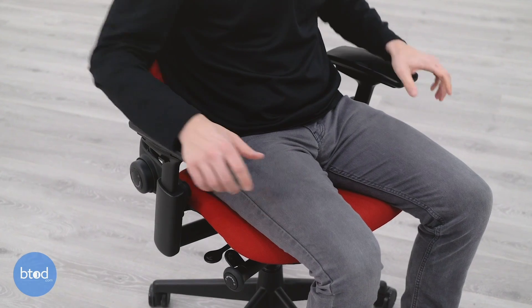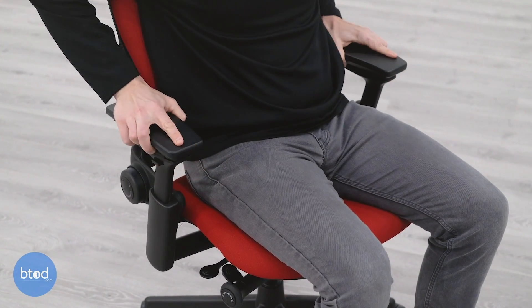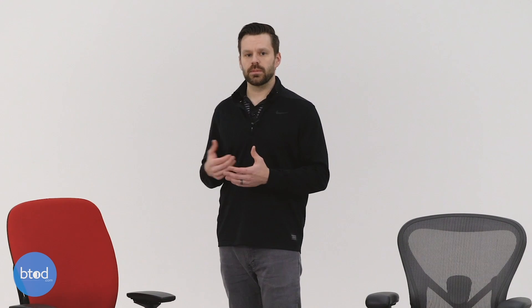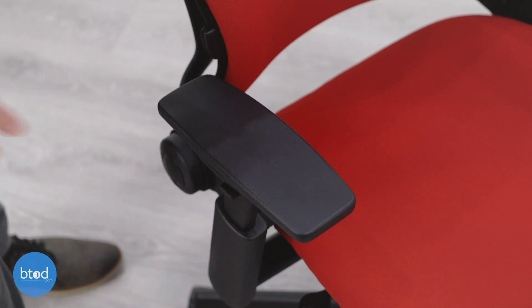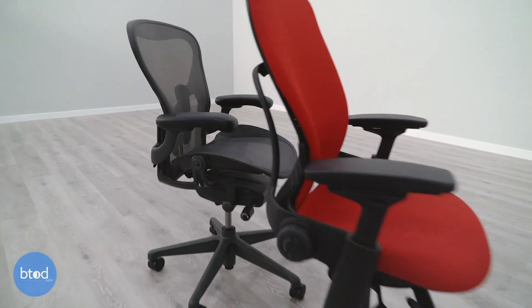Our Steelcase Leap chair came with the four-dimensional arm set, featuring height, depth, pivot, and width adjustment. It is also available with a height-adjustable-only and no arm set option. One of the reasons we believe the Leap scored a little bit higher for arms was the wide range of adjustment that comes with the 4D arms. While the arms on the Leap weren't quite as soft as the Aeron, they still provided really good support for the elbow and forearm, and were much better than a lot of the firm arm pads we tested on other chairs.